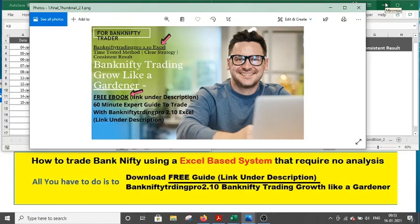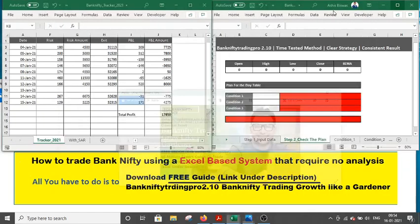Hi friend, welcome. In this episode of Magnetic Trading, we follow a rule like a cardinal — a time-tested method, a clear strategy, and a consistent reason. This gardener philosophy helps us navigate the ups and downs of a trading career. Today's video will discuss how the Magnetic Trading Flow 2.10 XL can help you trade Bank Nifty efficiently and effortlessly.